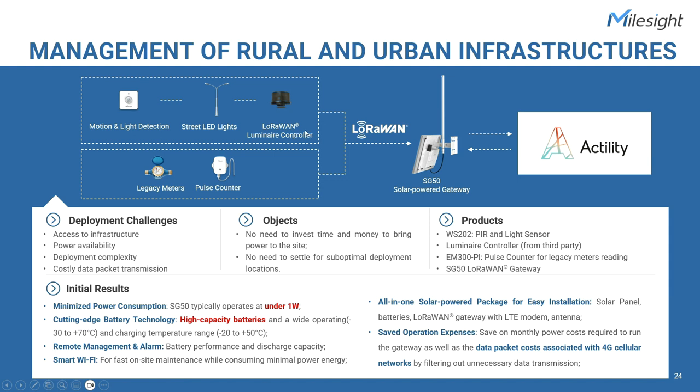You can easily find LoRaWAN-compatible luminaire controllers in the market that allow individual remote management of any streetlight equipped with electronic ballast. Besides basic on-and-off switching and dimming functions, the controllers are capable of operating autonomously based on adaptive algorithms with integrated light or motion sensors from Milesight. Additionally, LoRaWAN-based pulse counters serve as a crucial component for connecting water or gas meters. These pulse counters accurately measure and count the pulses generated by the meters, providing real-time data on water or gas consumption. I'd like to talk a bit more about the critical role of the SG50 gateway in the solution.